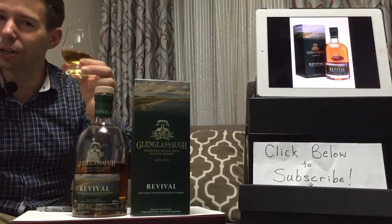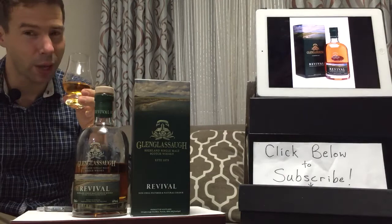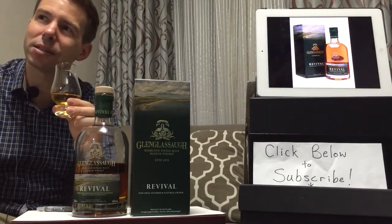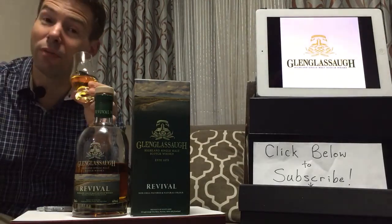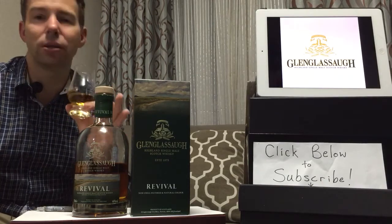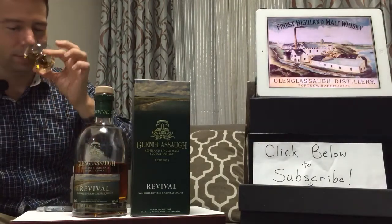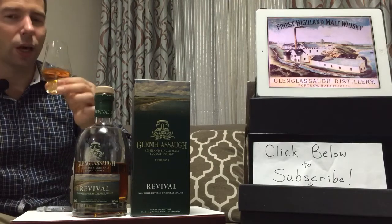Cheers, everybody. Cheers to Billy Walker as well as Stuart Buchanan, who I had the chance to meet — I believe that was last May. There's an interview of me with Stuart Buchanan, the global ambassador for Glenglassa, Glendronach, and also Ben Rieck.